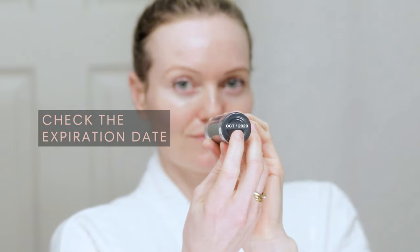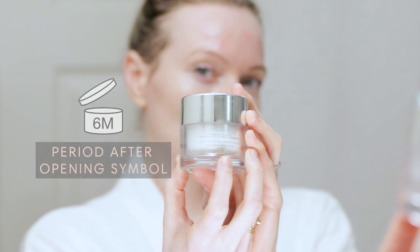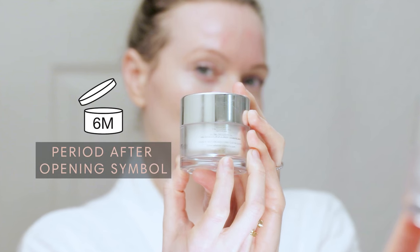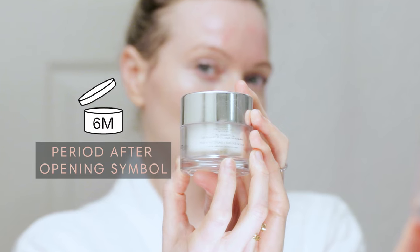Number three: using old or expired products. A lot of us have products on our shelf that have been there for many years — we don't even remember when we bought them. Expired products will not only be less effective, but they can also harbor bacteria, mold, and other pathogens. When in doubt, it's always best to throw away your old products. This symbol will tell you how long a product is expected to remain fresh and effective after opening — it's usually between six months to a year.